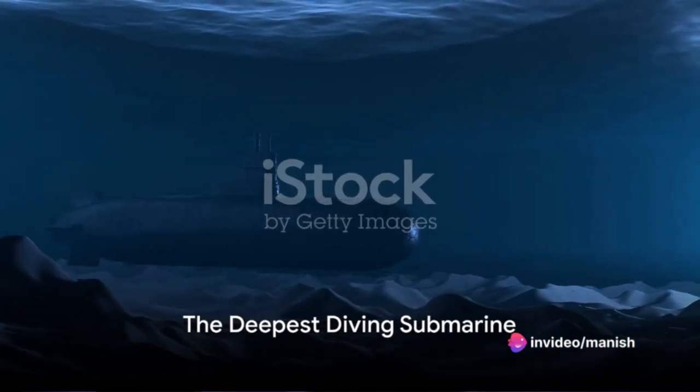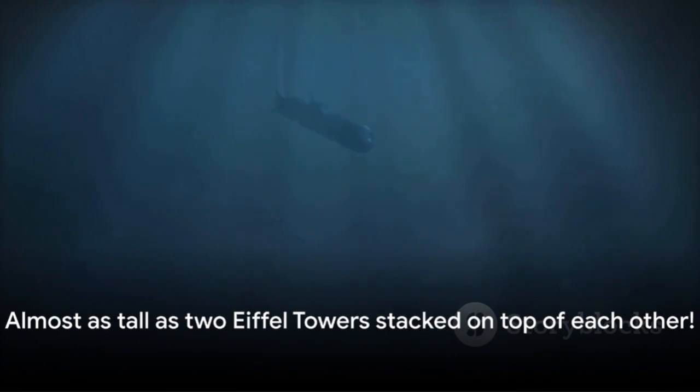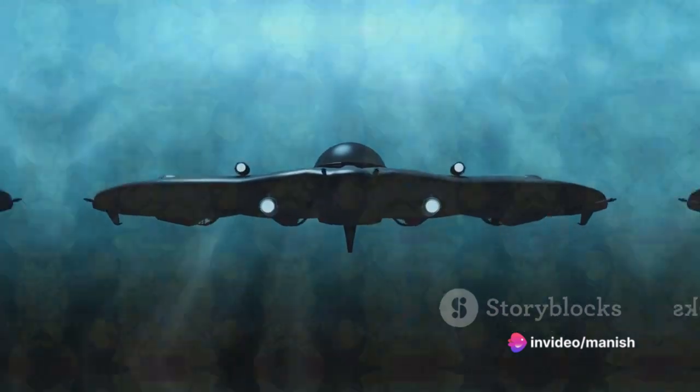Take, for instance, the deepest diving operational submarine, the Russian Kursk. This formidable vessel can dive up to 3,000 feet — that's almost the height of two Eiffel Towers stacked on top of each other. And yet some research and special purpose submarines can reach even greater depths.